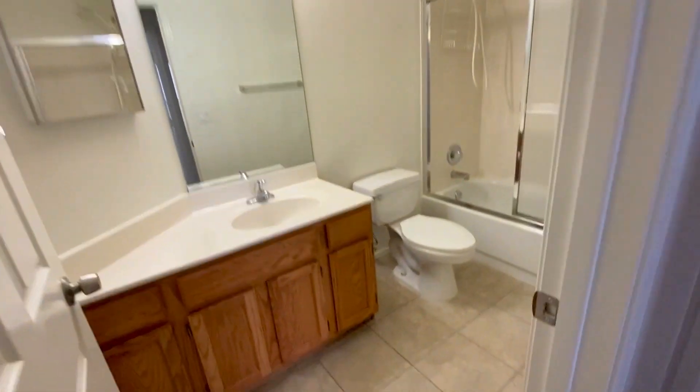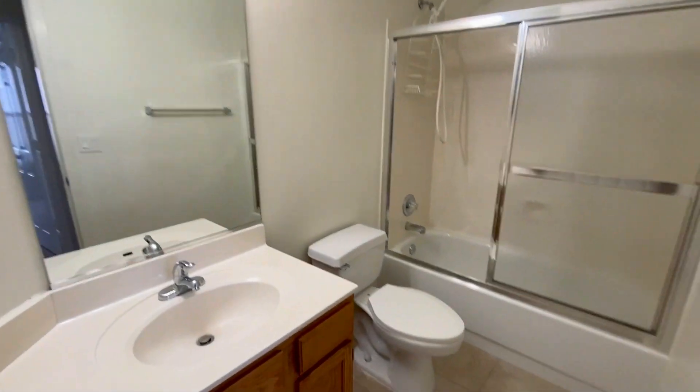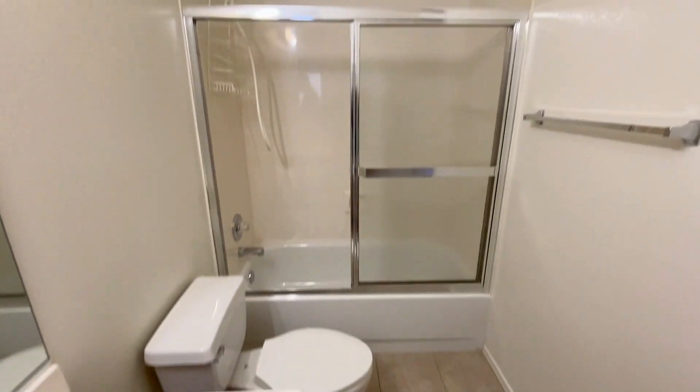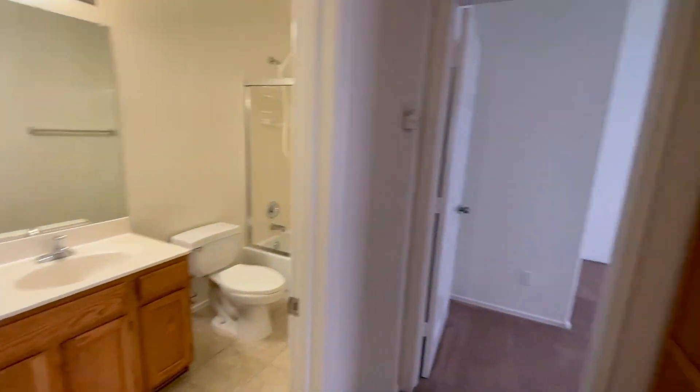Again, that's www.leaseaz.com. Here we have a full bathroom with a tub and shower combination. Here is one of the guest bedrooms.